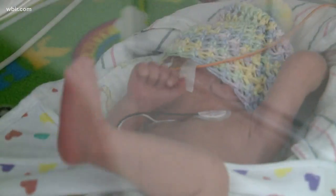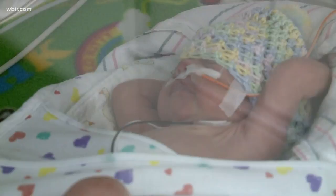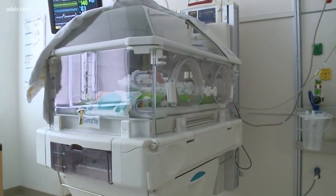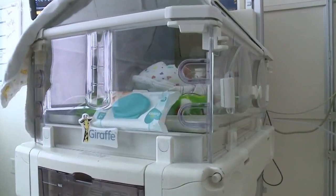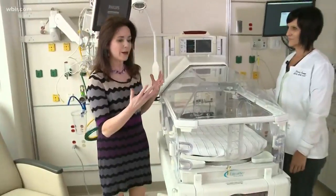Every year the funds go towards a specific need at the hospital. Emily Stroud shows us how the money raised this year will be used to help babies in the neonatal intensive care unit, or NICU. These little babies here at East Tennessee Children's Hospital are their littlest patients, and a special bed called the Giraffe Omni Bed helps with their care. I'm here with NICU nurse manager Tracy Savage to tell us about it.